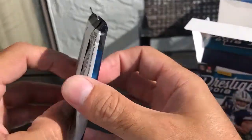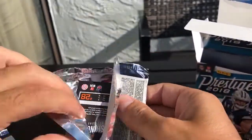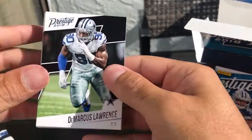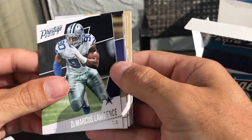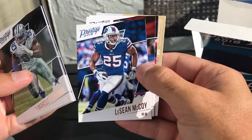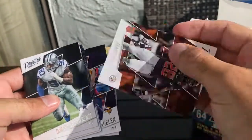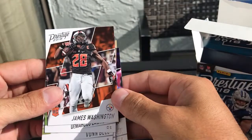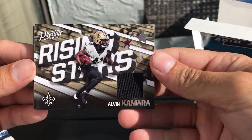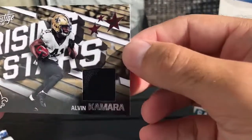Last pack — this should be the mem or the auto. It feels like it's going to be a mem card. We have Darius Leonard, Vaughn Bell, Odell Beckham, LeSean McCoy, Jameis Winston, Adam Thielen, rookie card James Washington, and a mem card — Rising Stars — Alvin Kamara. Not bad, not bad at all for a patch card, Alvin Kamara.